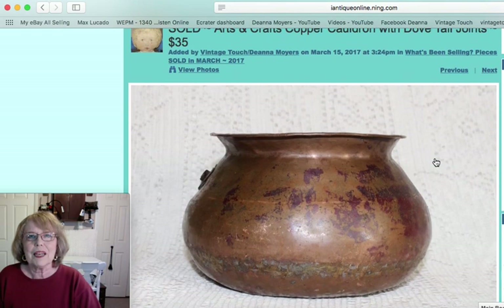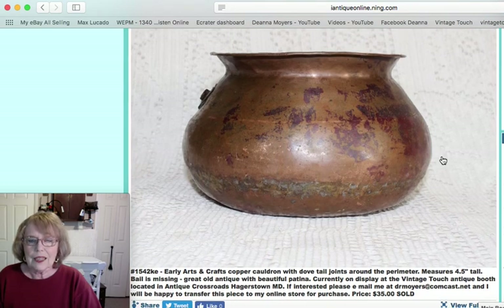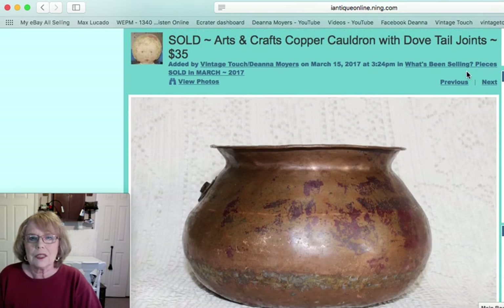Another piece you might have seen on one of my videos was an arts and crafts copper cauldron with wonderful dovetails around it. It was an early piece, missing its handle, but because of its age and unusualness — just four and a half inches tall — that piece sold for $35.